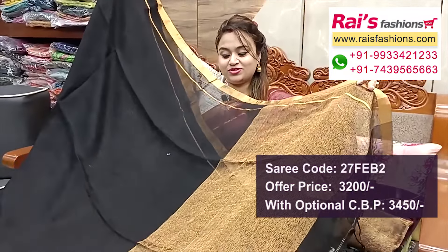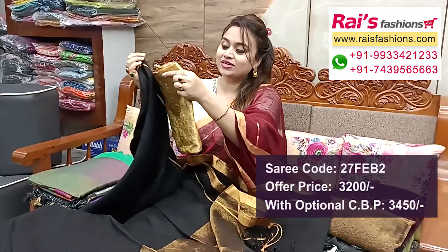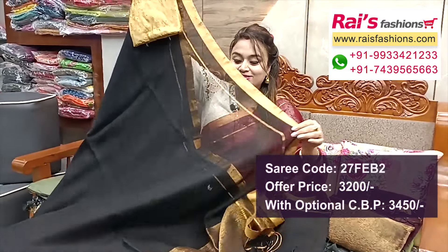The pallu portions are very trendy, fashionable looks and represents the silk material brocade — black contrast blouse piece with the saree for your exclusive looks.